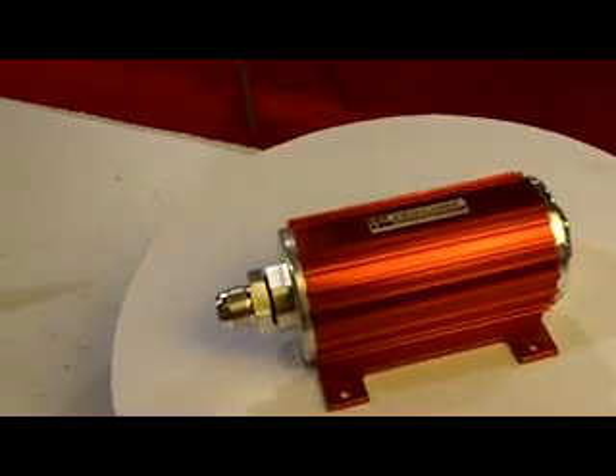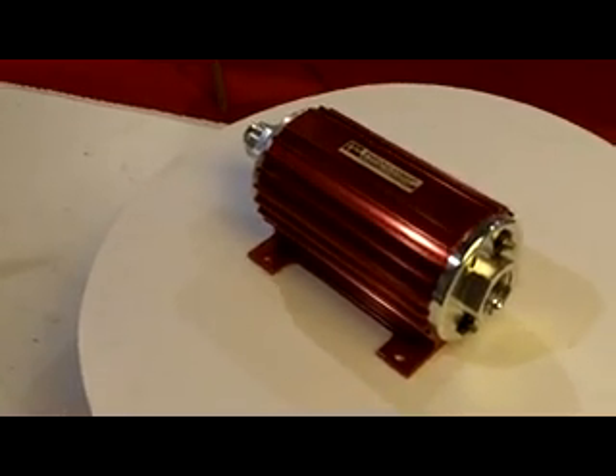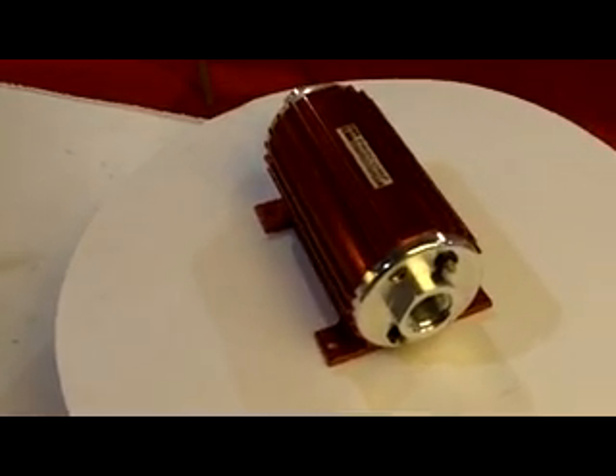This pump has a thousand pounds per hour flow rating. The pump is rated for consistent duty or street driving when using a demand based voltage regulator.